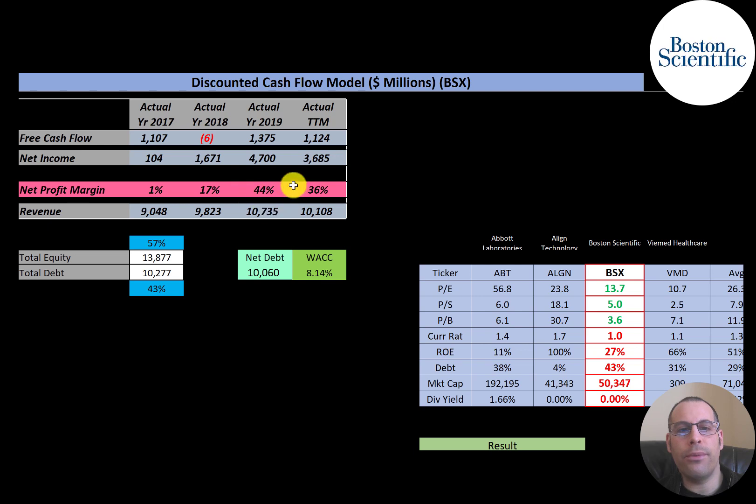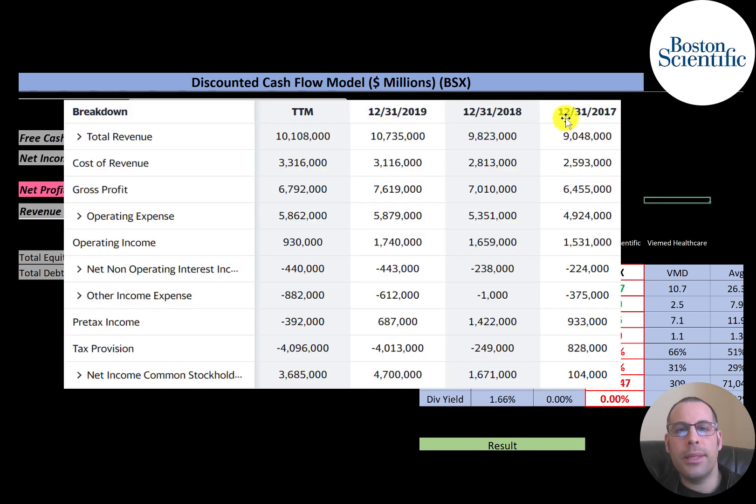Net profit margin is net income divided by revenue — it shows how well you convert revenue into profit. They converted 44% of their revenue into profit in 2019, meaning 56% went towards expenses. On the income statement, the top line is revenue, below that is cost of revenue, and revenue minus cost of revenue gives gross profit, which was lower in the trailing 12 months compared to 2019 and 2018. Below that are operating expenses and operating income.